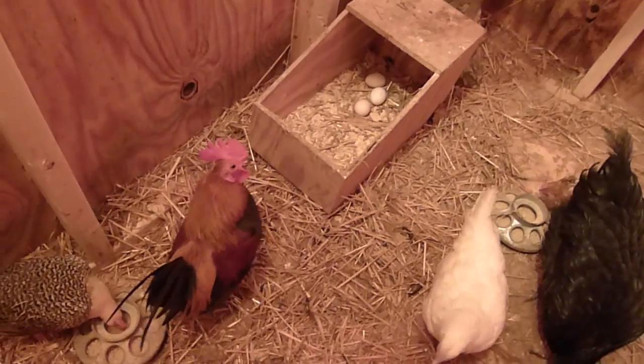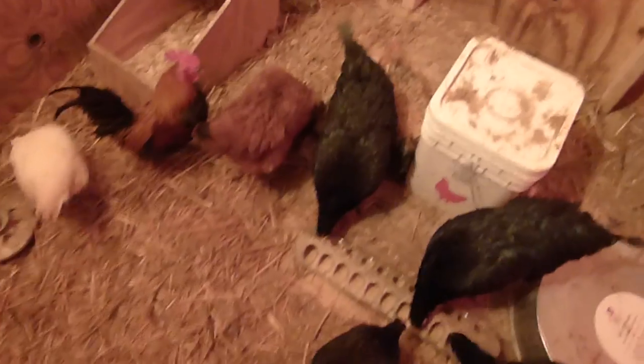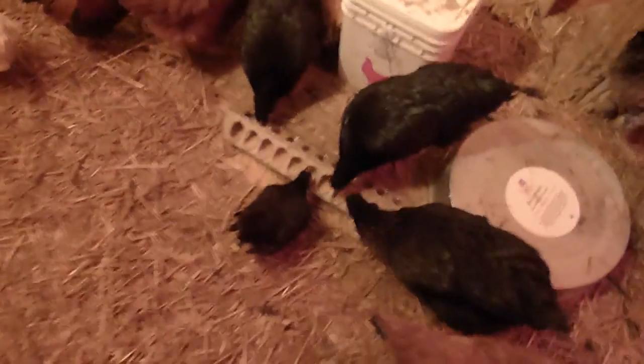They left us three — the little Bantams left us three eggs tonight. We are very happy with them. They're good little layers. Nice little friends.